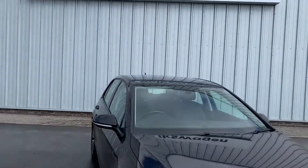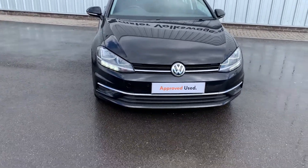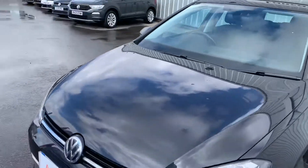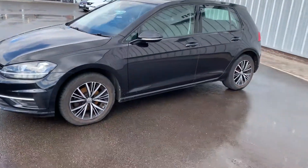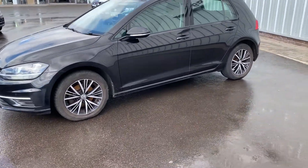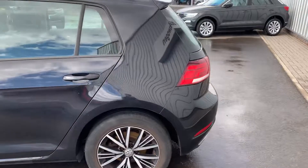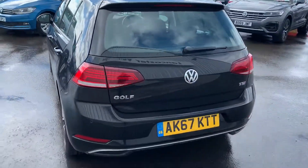Hello everyone and welcome to the Lancaster Volkswagen YouTube channel. Today I'm going to be showing you around this Volkswagen Golf SE Navigation. It's a 2017 67 reg, registered in November 2017. It's done around 16,800 miles and it's finished in deep pearl black, a really nice colour. It's in really mint condition.